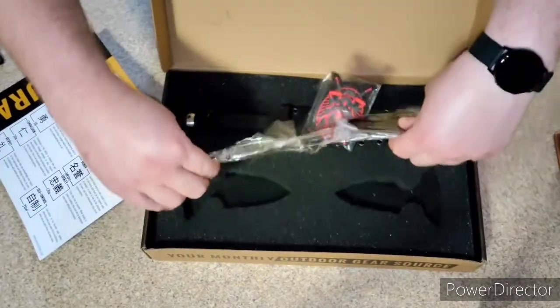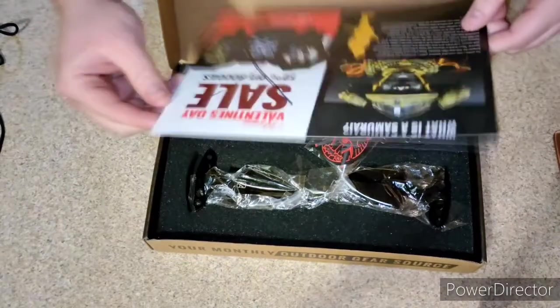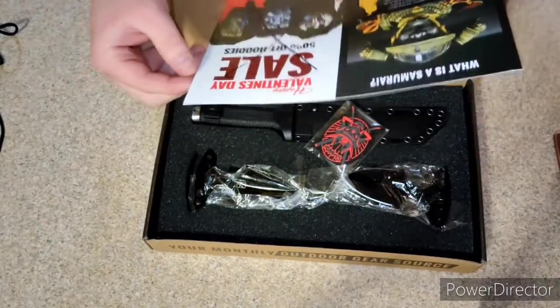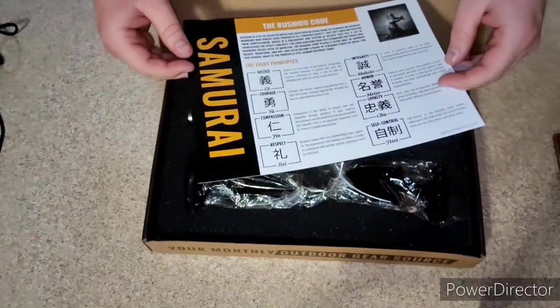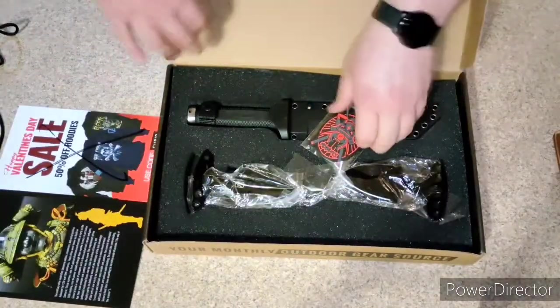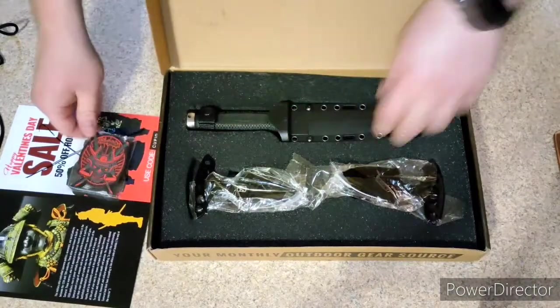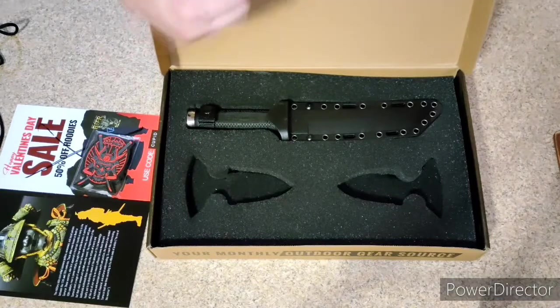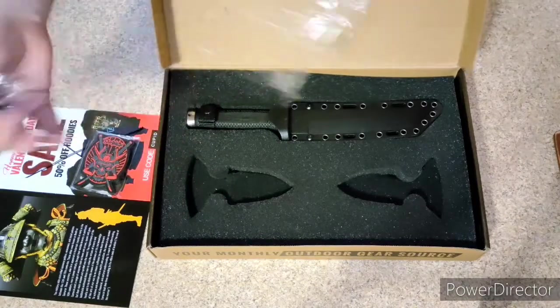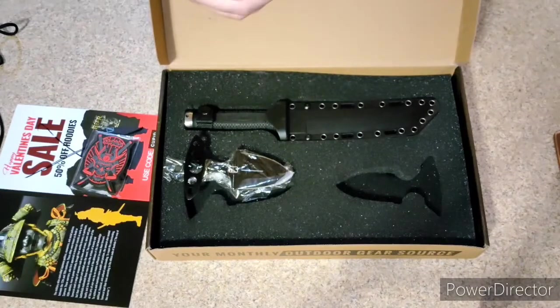Okay, that is all taped up. And this is the samurai box. There's a nice barrel patch. These are awesome push daggers.